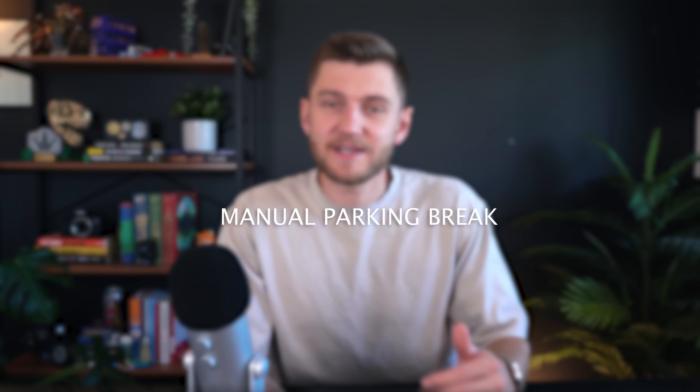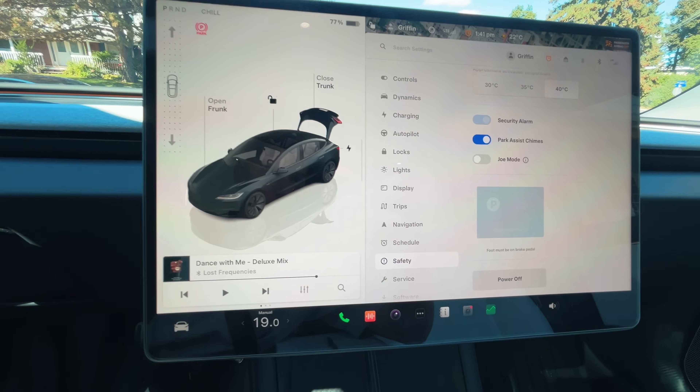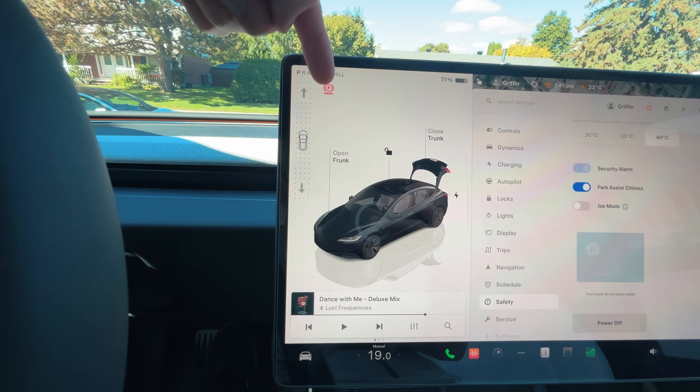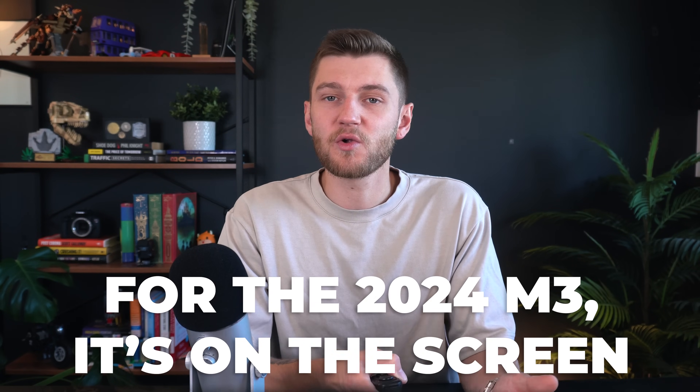You probably know that the parking brake is automatically activated when you park and exit the vehicle. But did you also know that you can manually engage the parking brake? To do this, simply press and hold the park button either on the right steering wheel stalk or on the screen for a few seconds, depending on the model and year you have. The parking brake will engage and a symbol will appear on the main screen — especially handy if you're parked on a hill but still in the car.